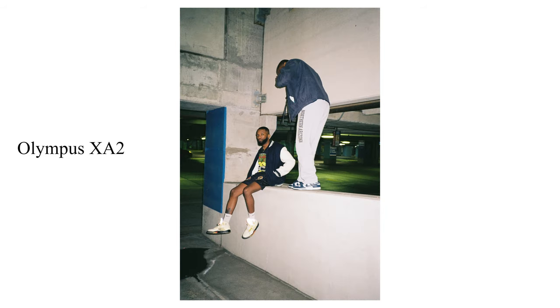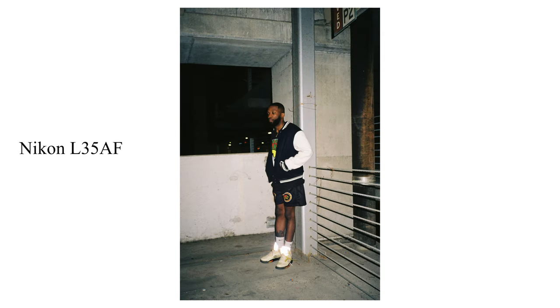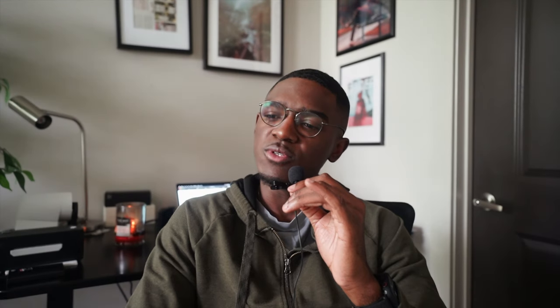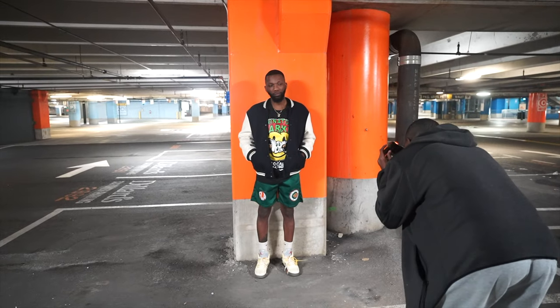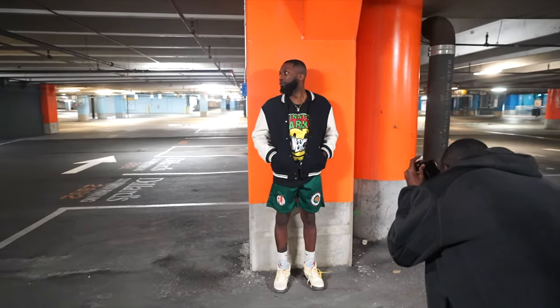We were using Kodak Gold 200 for every single picture that we took. We might have taken a couple using Lomography 400, but regardless, Kodak Gold 200 was primarily what we decided to stick with.